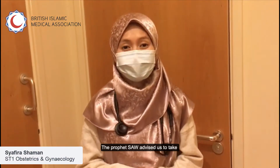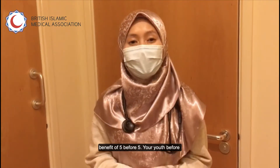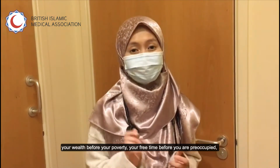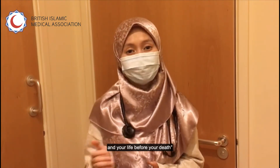The Prophet (Sallallahu Alaihi Wasallam) advised us to take benefit of five before five: your youth before your old age, your health before your sickness, your wealth before your poverty, your free time before you are preoccupied, and your life before your death. Let's focus on your health before sickness.